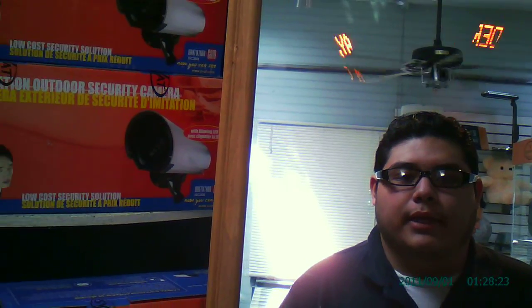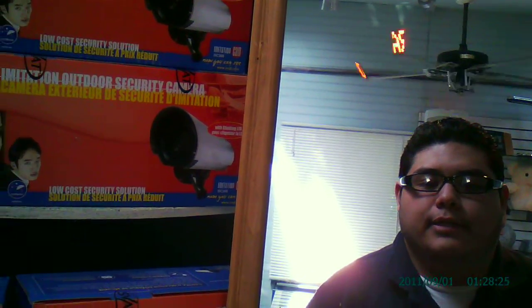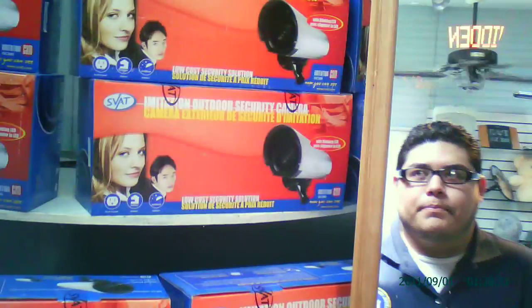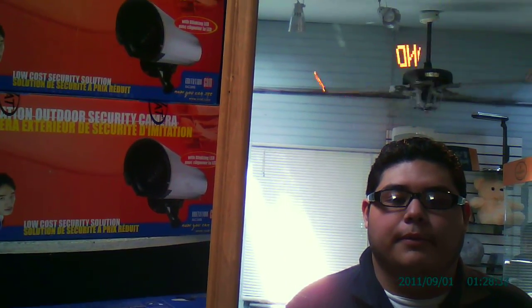Good afternoon my fellow spies. This is Angel from spyemporium.com here to present you the 5 megapixel spy camera reading glasses. These reading glasses have a resolution of 1280 by 720. The max you can support on a micro SD card is 32 gigabytes. The battery lasts about one to two hours.